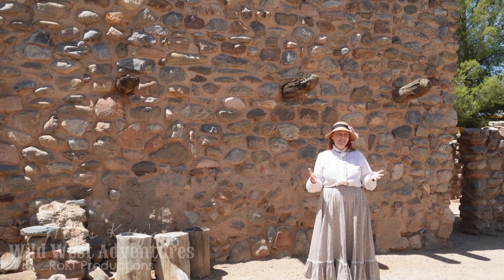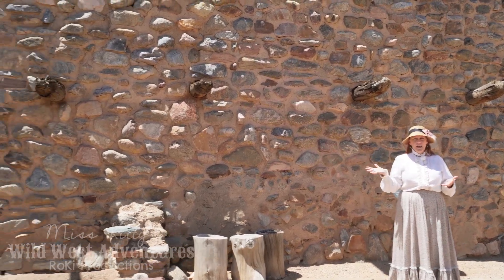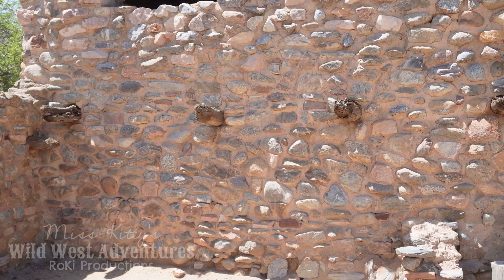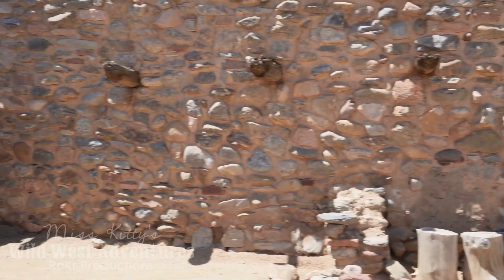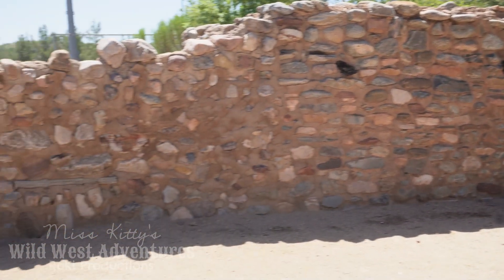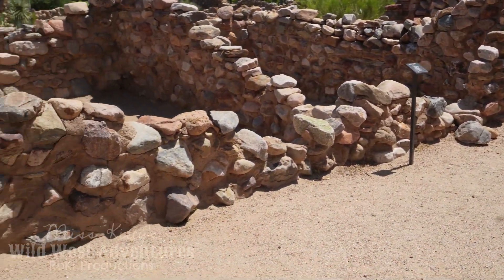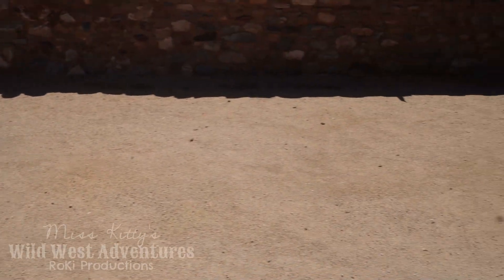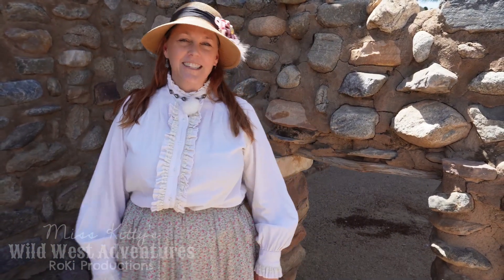This would have been the ceremonial center of this pueblo. Behind me is all that's left of the ceremonial center, and there would have been a few living areas inside for various families. Hey, come along, let's go check out the ceremonial center.